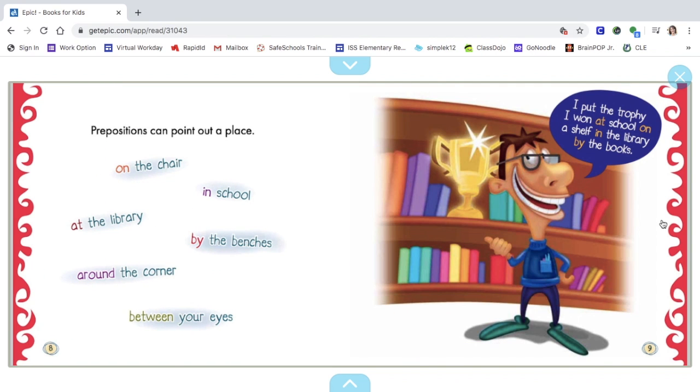Prepositions can point out a place: on the chair, in school, at the library, by the benches, around the corner, between your eyes. This man in the library is saying, "I put the trophy I won at school on a shelf in the library by the books."